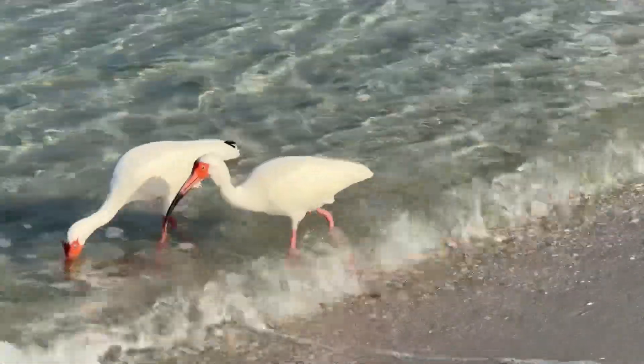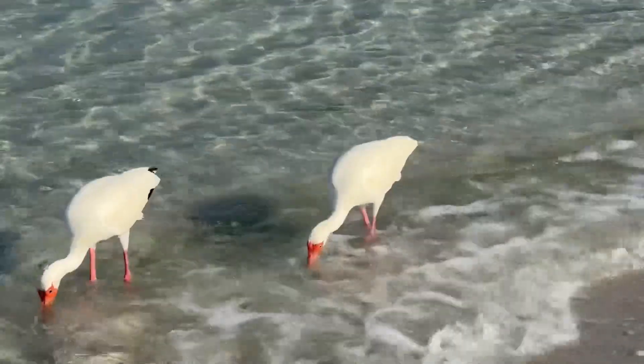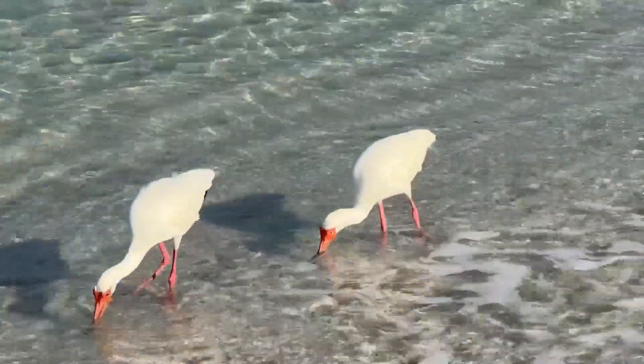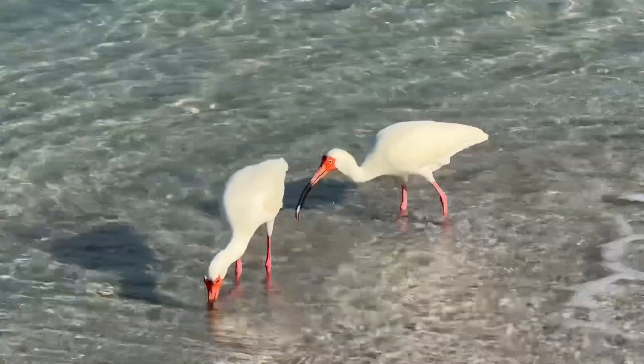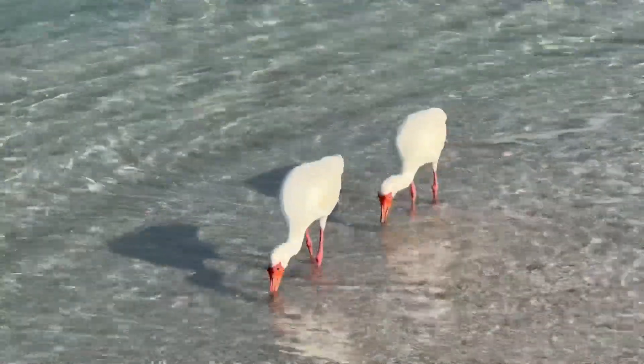Check out these little white ibises that I saw walking along the beach this morning. That water looked great. I love watching these little ibis. Hit the share button if you're liking what you're seeing.